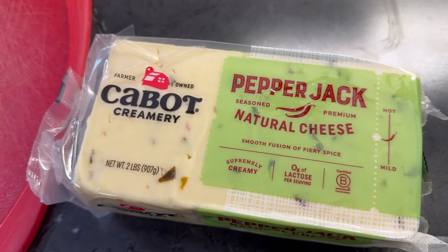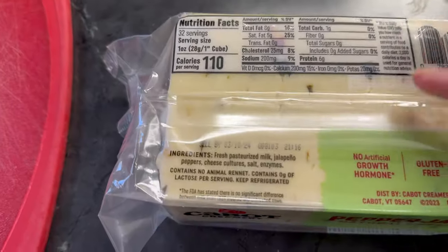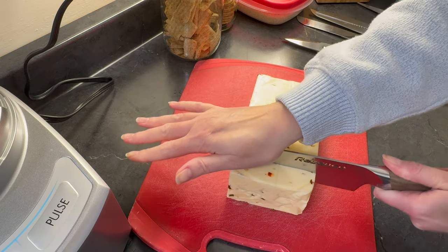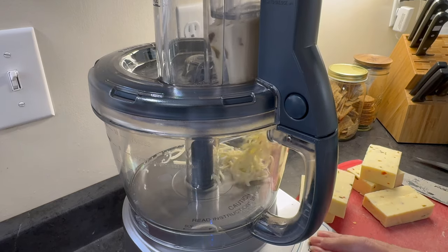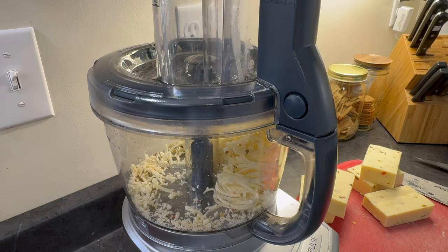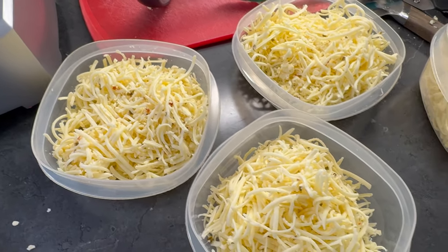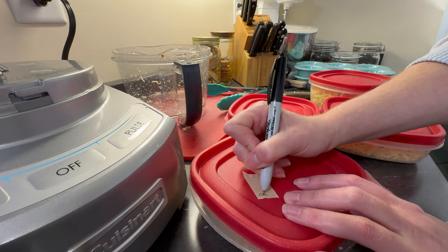This Cabot Creamery Pepper Jack Cheese has been in the refrigerator since probably December. I think I buy this one at Sam's Club. It's Best Buy next month and I'm all out of sharp cheddar cheese so I'm going to shred this up today. I use the medium-sized shredding blade on my food processor to do this and it works really well — it's very speedy. This is a two-pound block of cheese so it makes a lot of shredded cheese. I'm going to freeze three sandwich-size Rubbermaid containers and keep out one larger one to use this week. I do label these for the freezer because I can't always tell one cheese from the other.